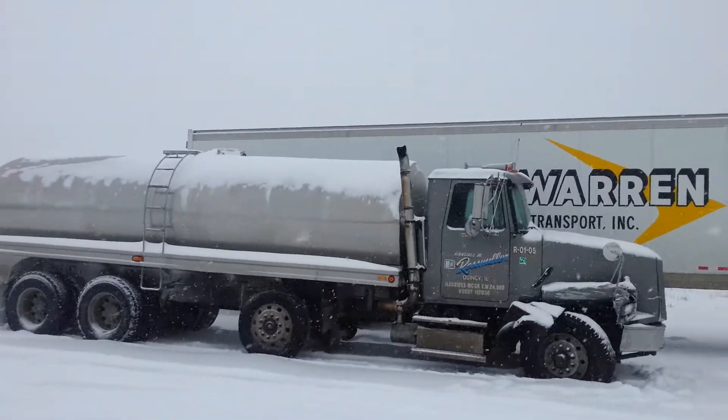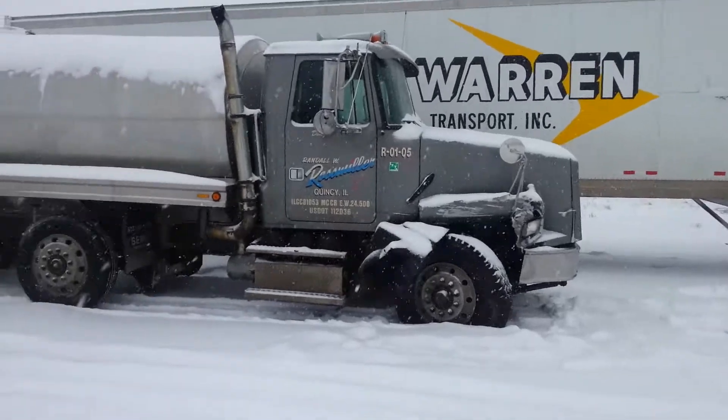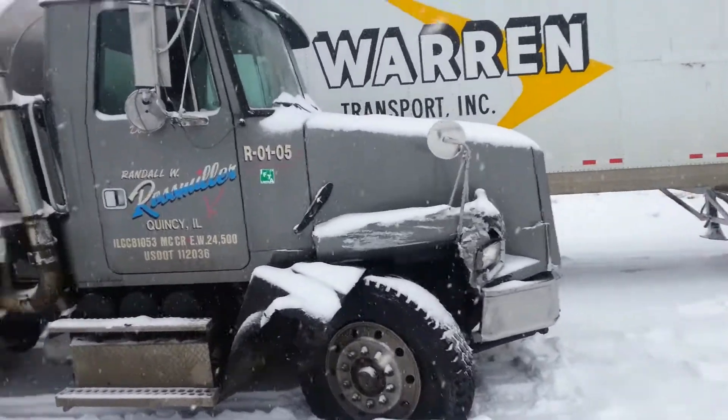The tanker that hit me, as you can see, as we walk up to it, he did do some damage.